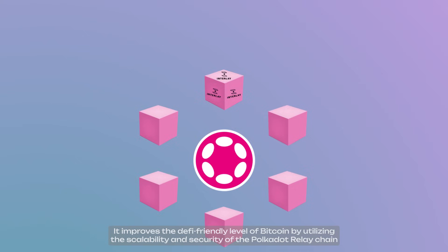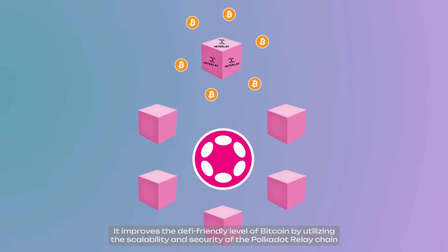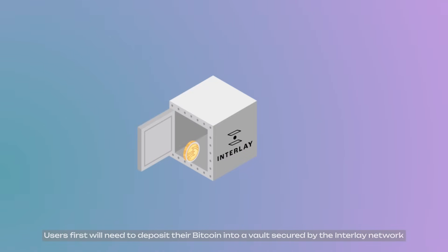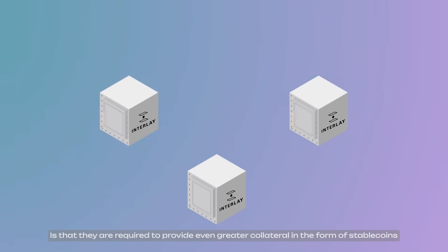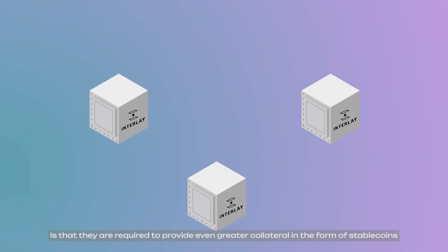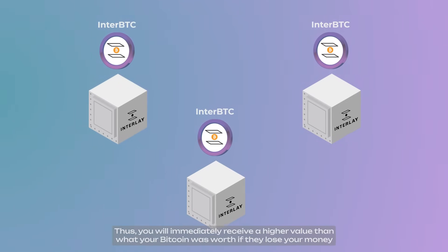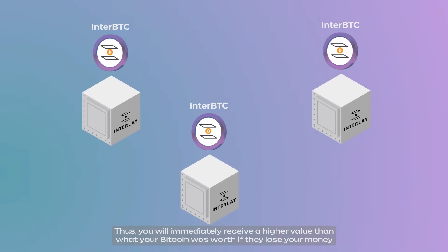Interlay improves the DeFi-friendliness of Bitcoin by utilizing the scalability and security of the Polkadot relay chain. Here's how it works: users first need to deposit their Bitcoin into a vault secured by the Interlay network. One incredible aspect of these independent vault keepers is that they are required to provide an even greater collateral in the form of stable coins — in this case, InterBTC, a 1-to-1 Bitcoin-backed asset.